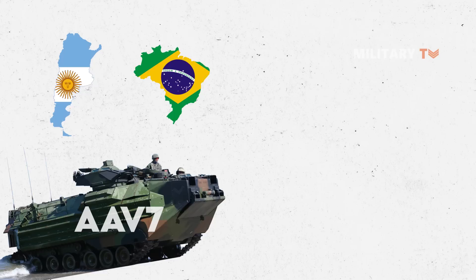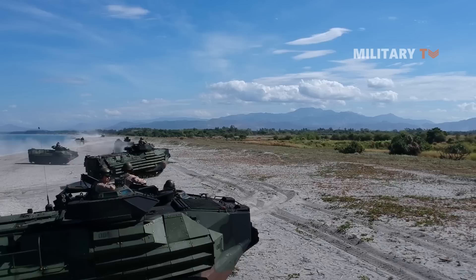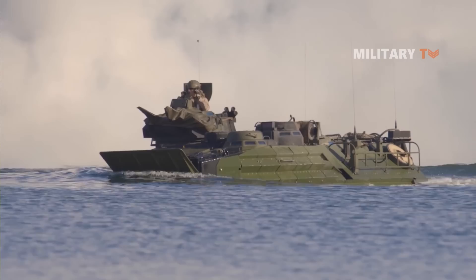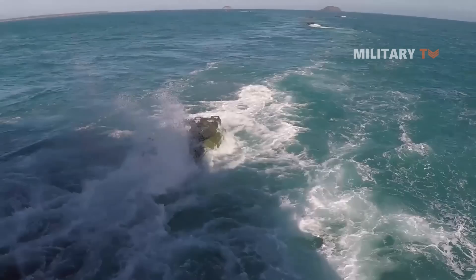It was planned that the AAV-7 amphibious assault vehicle would be replaced with a next-generation amphibious combat vehicle. A new expeditionary fighting vehicle was designed as a replacement. However, due to funding problems and the aging AAV-7 still in use, it was not adopted by the U.S. Marine Corps. It is planned that refurbished and upgraded AAV-7 units will remain operational until 2035.